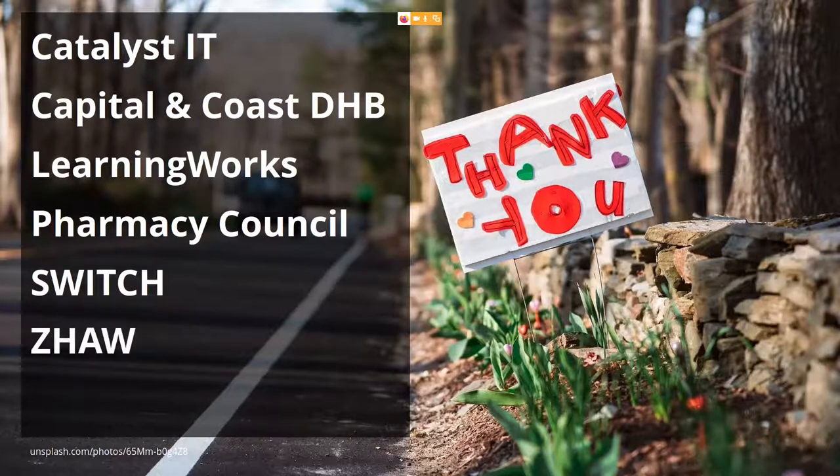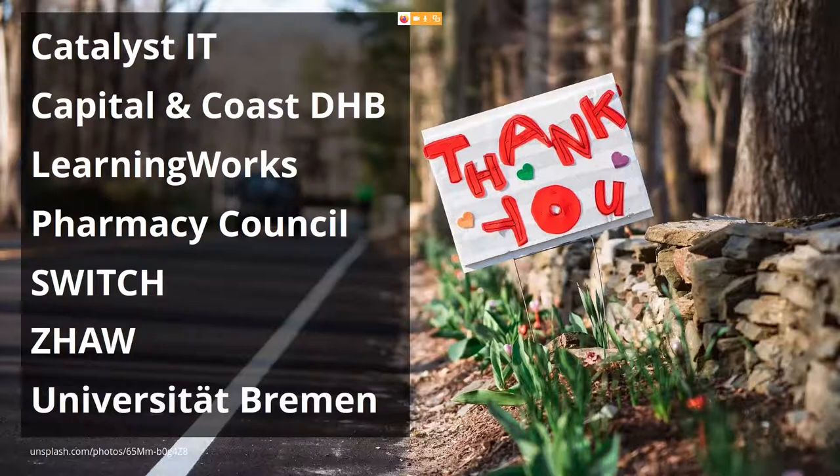ZHAW, who uses SWITCHportfolio and contributed one of the features. And last but not least, Universität Bremen in Germany, who contributed a huge feature that is going to make a very big difference especially when it comes to portfolio submissions directly in Mahara — not via a learning management system — and therefore provides us with a lot of possibilities to manage those portfolios.